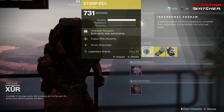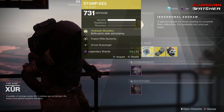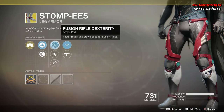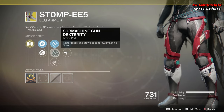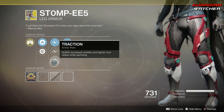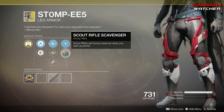Next is the Stompies for the Hunter. The intrinsic perk on this is Hydraulic Boosters, which buffs Sprint, Slide, and Jumping. Then we have Fusion Rifle Dexterity, Machine Gun Dexterity, Traction — my favorite perk on exotic leg armor for hunters — as well as Arrow Scavenger and Scout Rifle Scavenger.